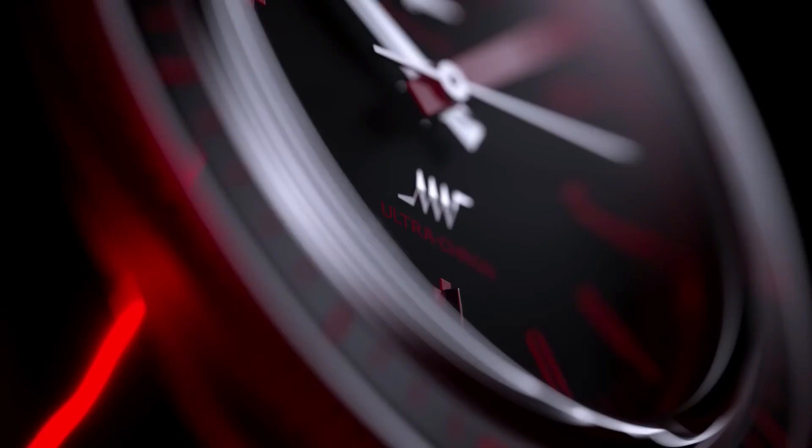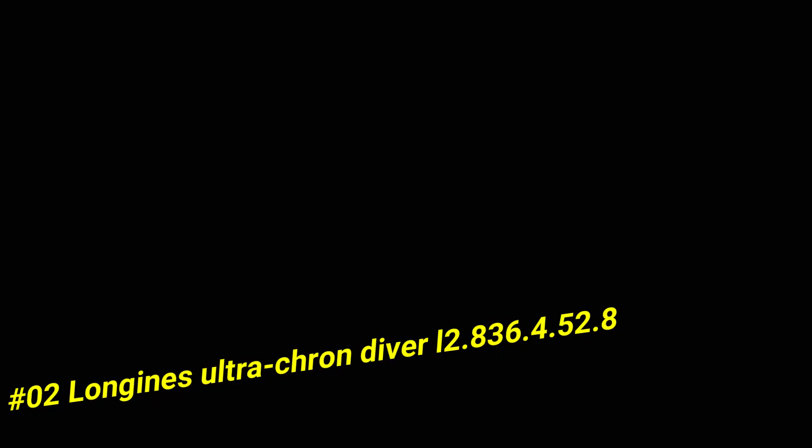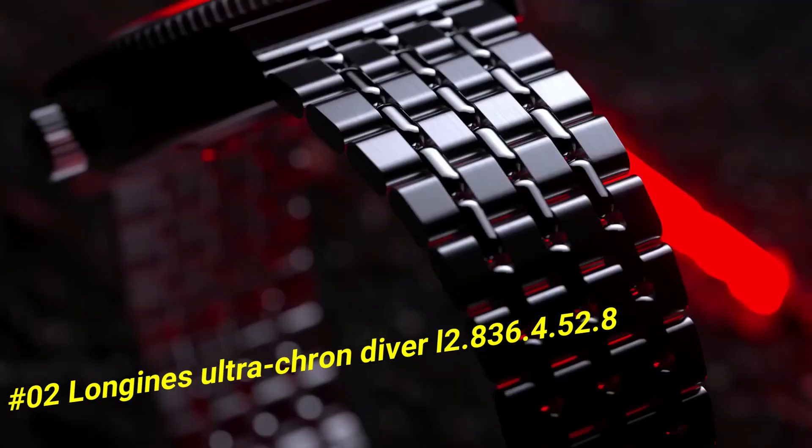Number 2: Longines Ultracron Diver L2.836.4.52.8. The current price of this watch in US dollars is $3,650.